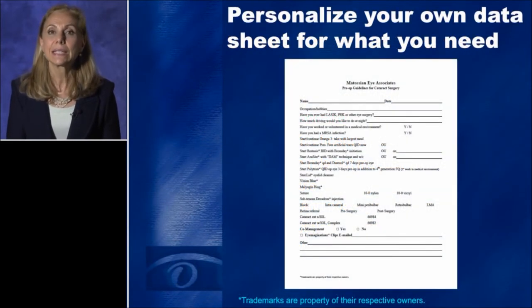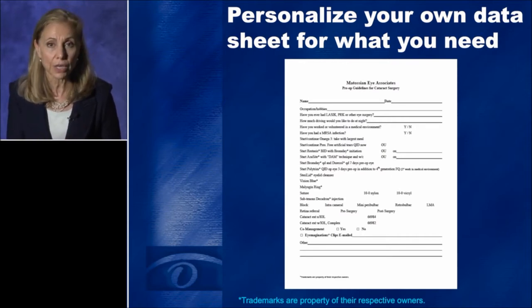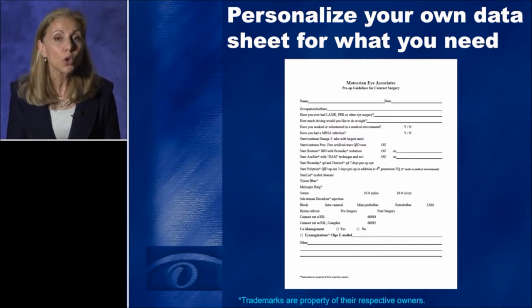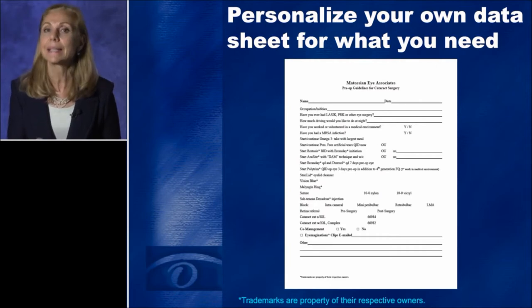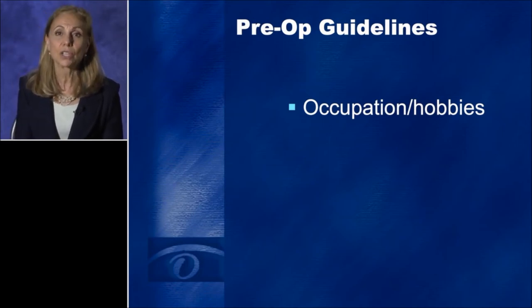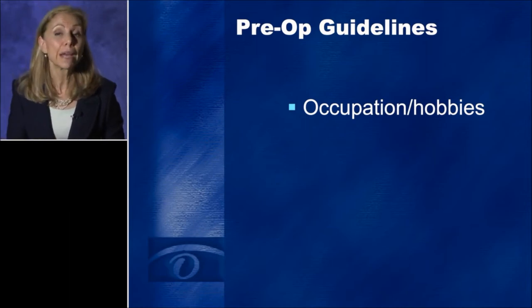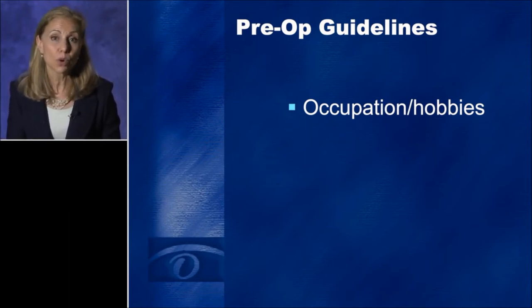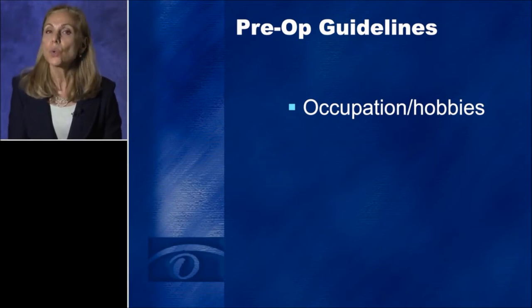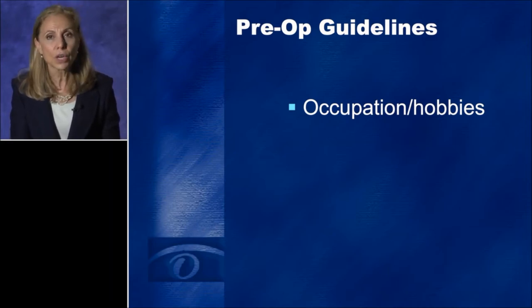The questionnaire is designed to help me better understand what the patient does. It's done intentionally without full detail shown here because you can personalize your own questionnaire — decide what questions you want your patients to answer so you can best customize the type of implant. Occupation and hobbies are critically important. What a hairdresser needs is mid-range vision, for example, compared to a limo driver who does airport runs at night and is exposed to oncoming headlights. You have to know hobbies and occupations in order to decide which implant makes the most sense.